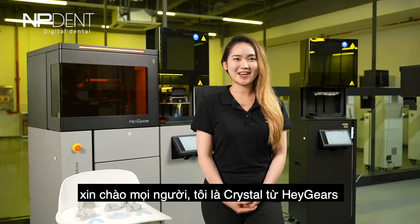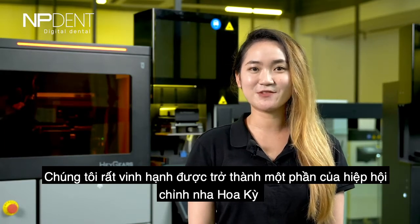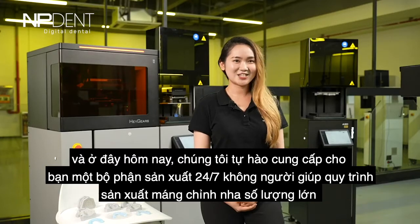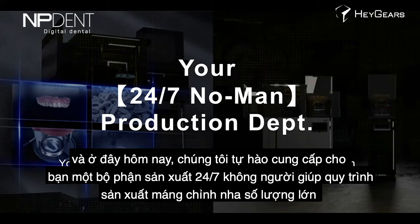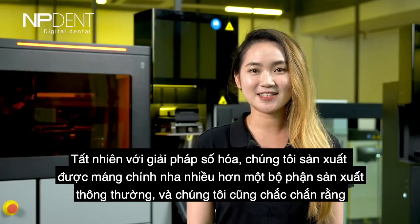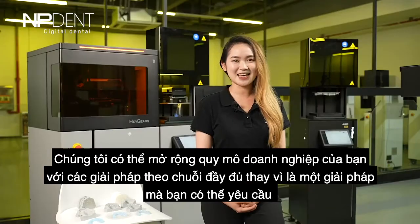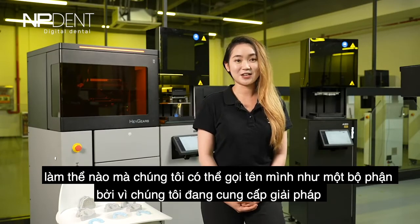Hello everyone, this is Crystal from Hey Gears. It's our honor to be part of the American Association of Orthodontics. Welcome to our virtual showcase today. We are proud to provide you a 24/7 no-man production department — your free labor for clear liner mass production with a digitalized solution. We do more than clear liners; we can scale your business with full chain solutions.